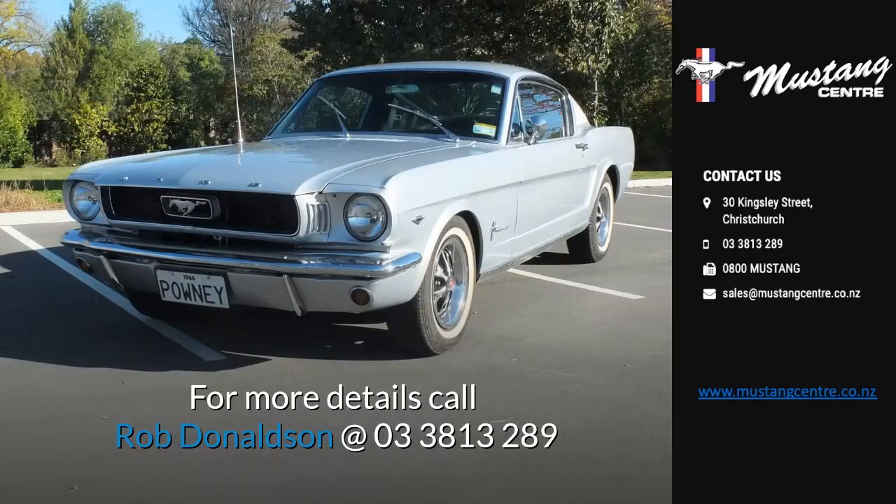For more details call Rob Donaldson at 033813289.